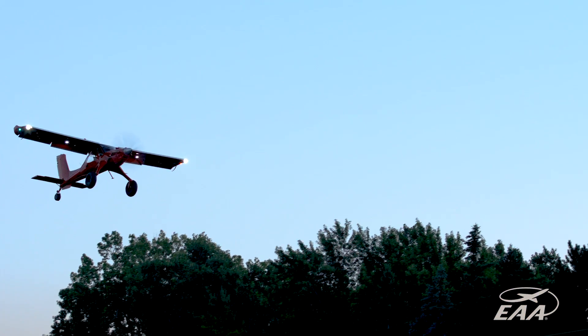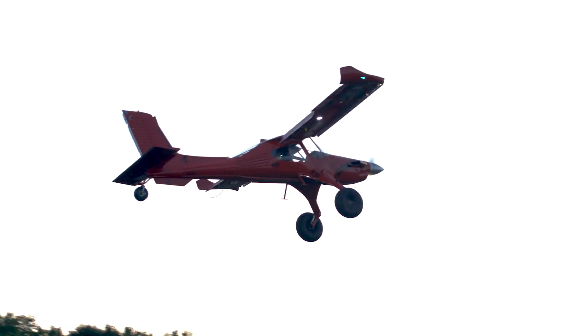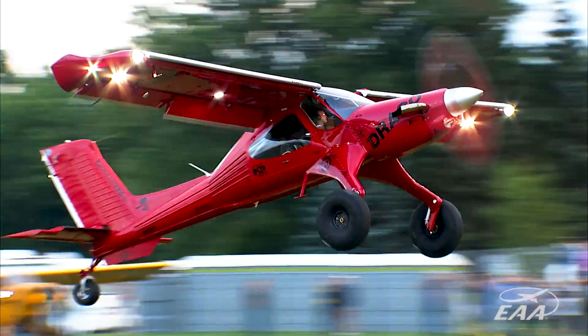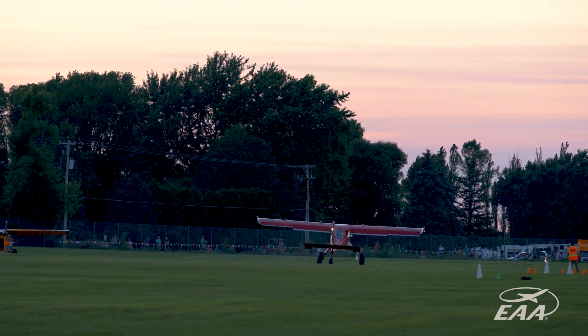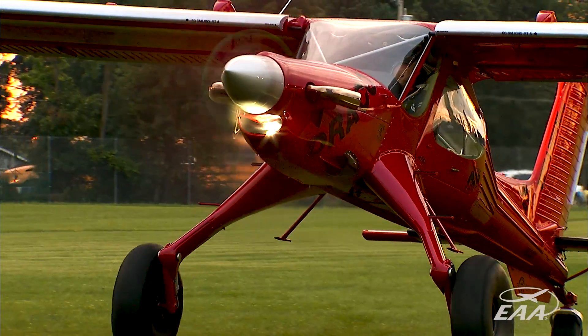A STOL aircraft is short takeoff and land, because really if you're going into a backcountry strip — unimproved or no strip at all — landing in the mountains, a STOL aircraft is trying to find the perfect combination of engine and wing and weight to put your takeoff and landing as close to the shortest distance possible.